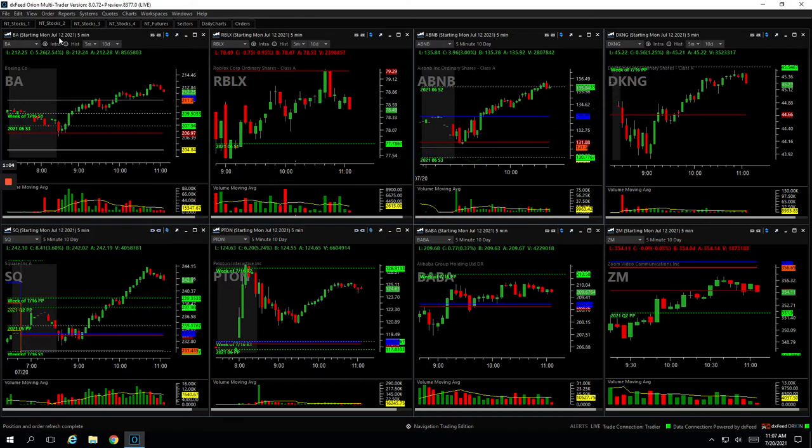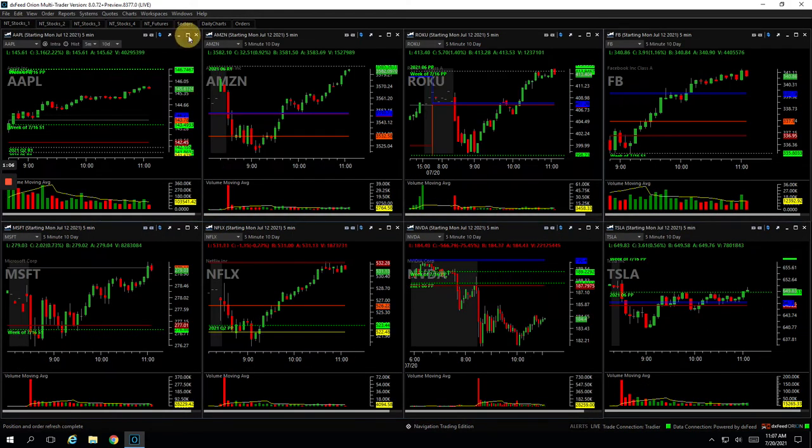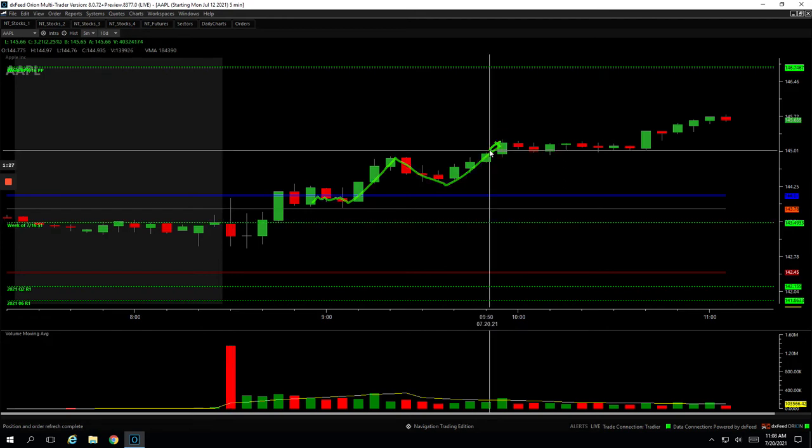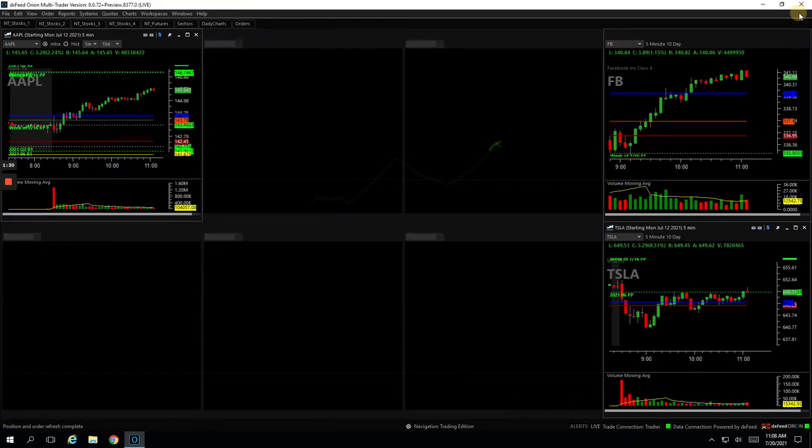Next trade, runner in Apple — my biggest winner. Apple was kind of choppy and then pushed up through the highs, then started consolidating above yesterday's open. I got long right in here, chopped around for a while, and then finally made a push. Got out of most of it, it pulled back, and when it pushed up again I got out of my last piece up here. Nice $490 winner in Apple.